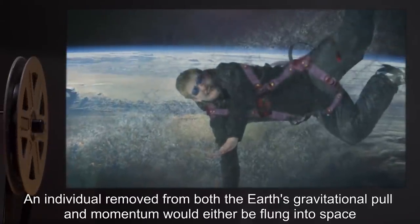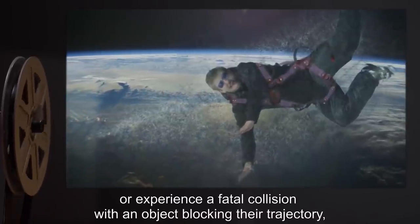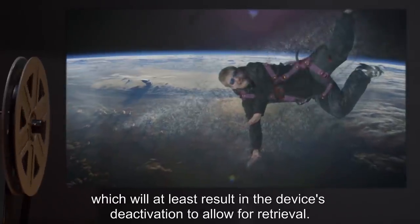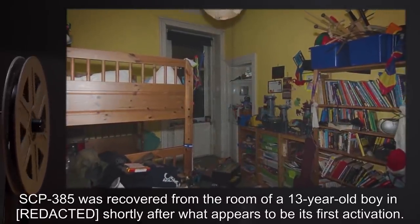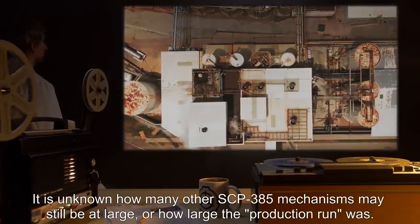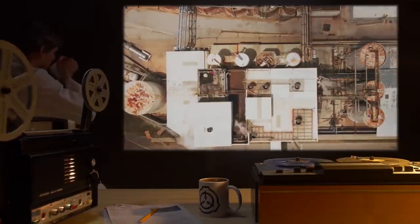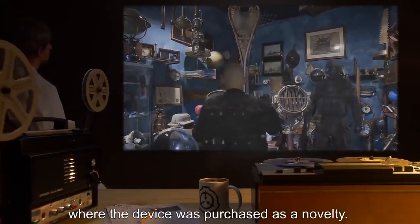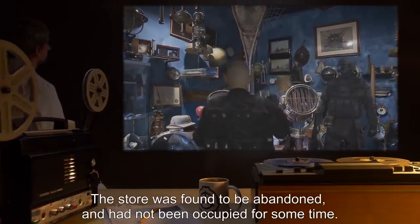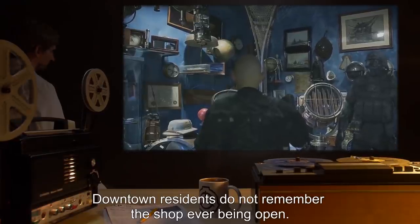An individual removed from both the Earth's gravitational pull and momentum would either be flung into space, or experience a fatal collision with an object blocking their trajectory, which will at least result in the device's deactivation to allow for retrieval. SCP-385 was recovered from the room of a 13-year-old boy shortly after what appears to be its first activation. It is unknown how many other SCP-385 mechanisms may still be at large, or how large the production run was. Interviewing the deceased boy's parents traced SCP-385 to a downtown antique toy store where the device was purchased as a novelty. The store was found to be abandoned and had not been occupied for some time. Downtown residents do not remember the shop ever being open.